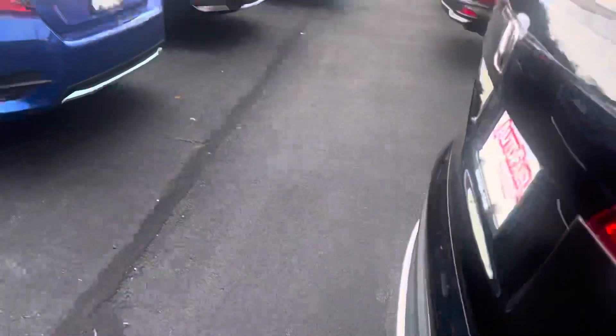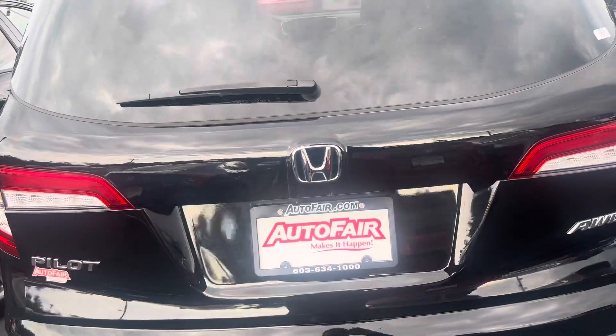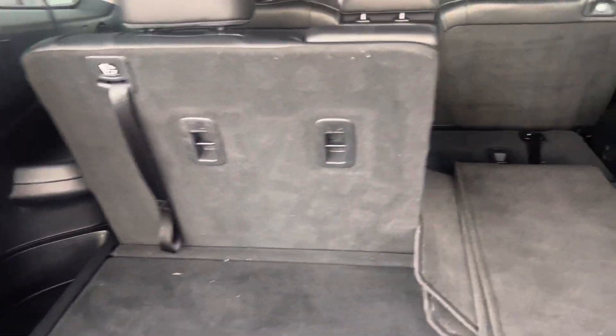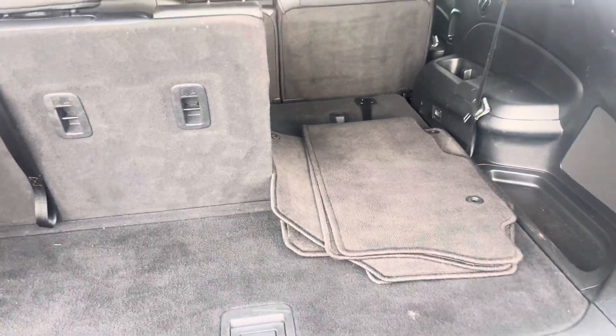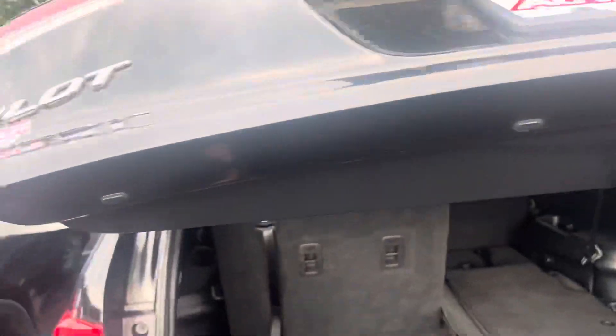Coming over to the back of the vehicle, you can open up the trunk with the key fob by just holding that down — goes all the way up for you. That's your reverse camera right there. The vehicle is all-wheel drive. There is a third row in all Pilots. You can also fold these down to make greater use of your trunk space.